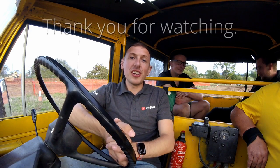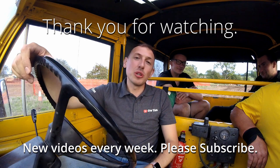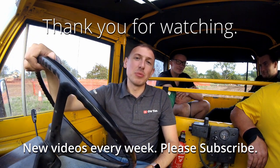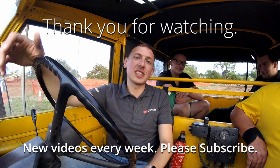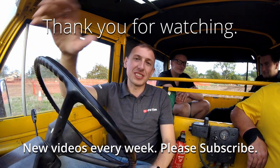Now guys, if you've enjoyed this video please do give it a thumbs up and maybe check out my channel — I post new videos every week. If you enjoy what you see, please help me get to a thousand subscribers and hit that subscribe button. I'm not going to spam you with rubbish content, only good quality videos like this one. Until next time, I'll see you again.